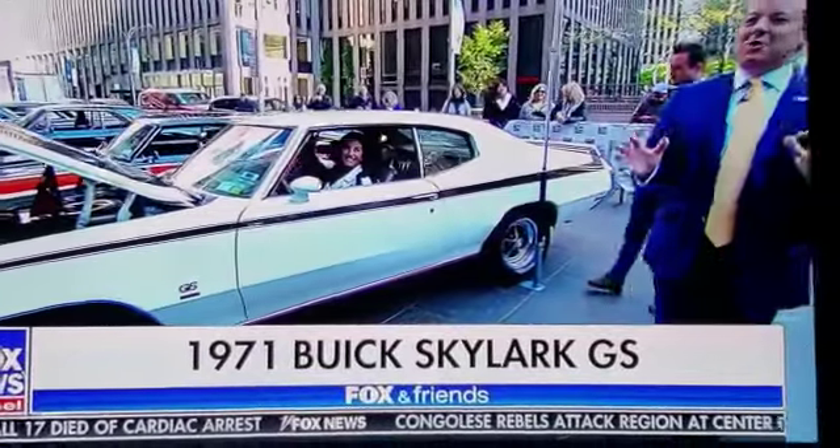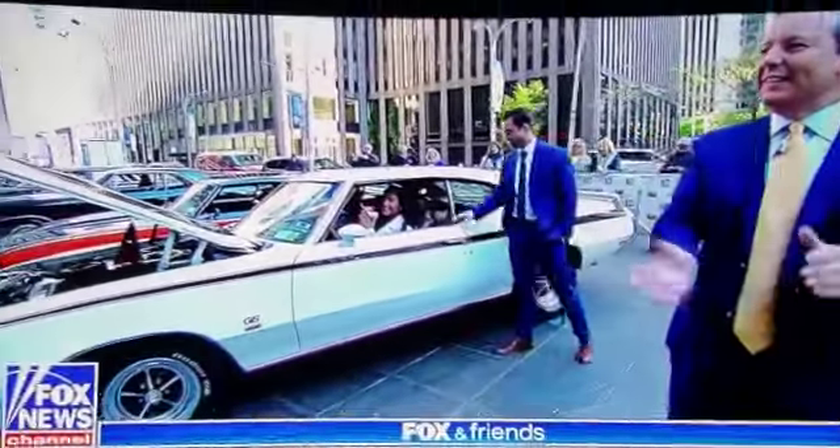Johnny, we appreciate it. What a treat to have these out here on Fox Square. Thank you for having us. Legendary.